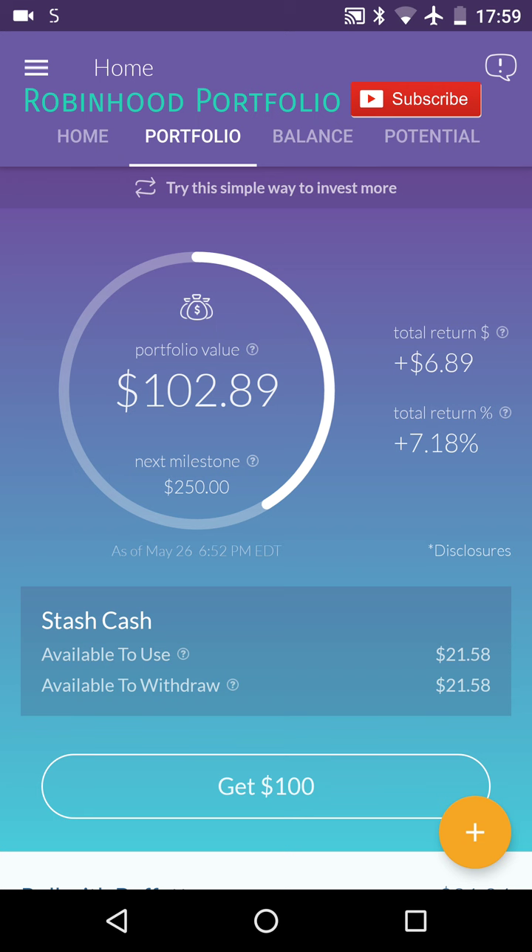Just as a reminder, it's $1 per month for portfolios less than $5,000. Otherwise, it's 0.25% of your portfolio if you have a portfolio value greater than $5,000.